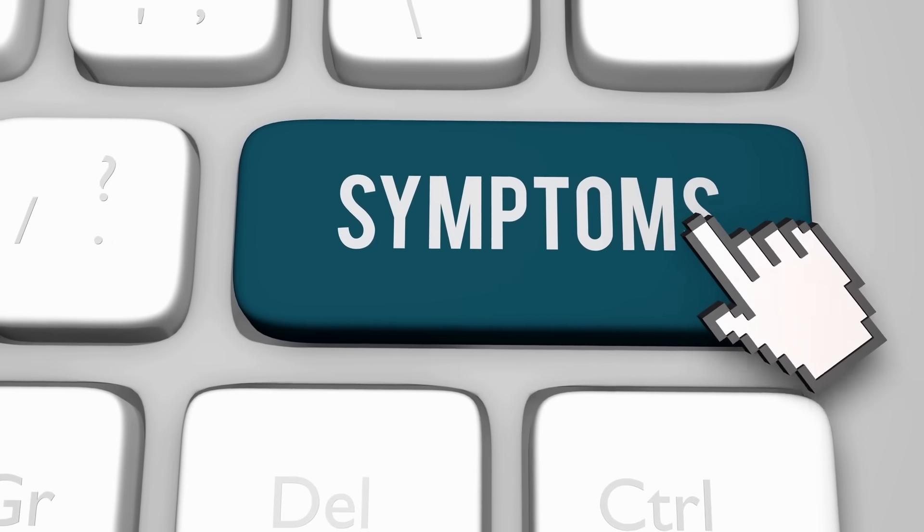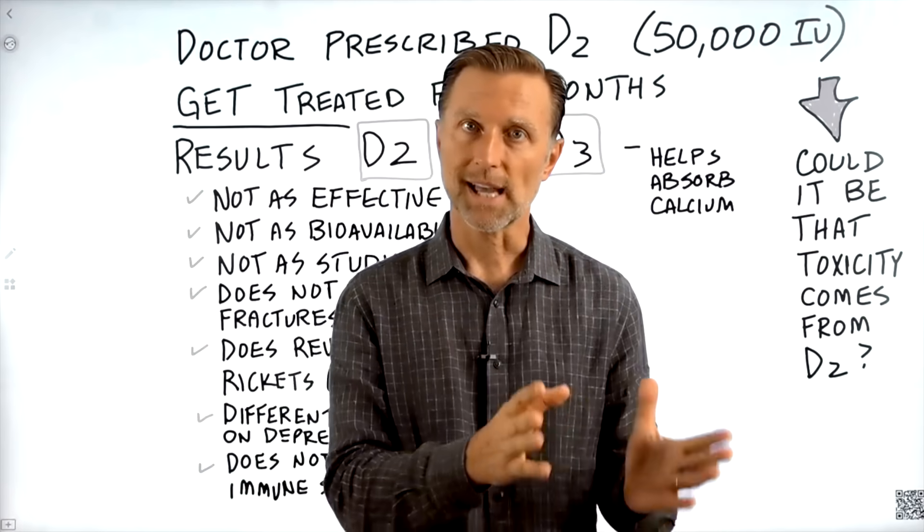Since we talked about the main symptom, which is calcification — excess calcium — I think it's very appropriate to watch the next video on this topic.